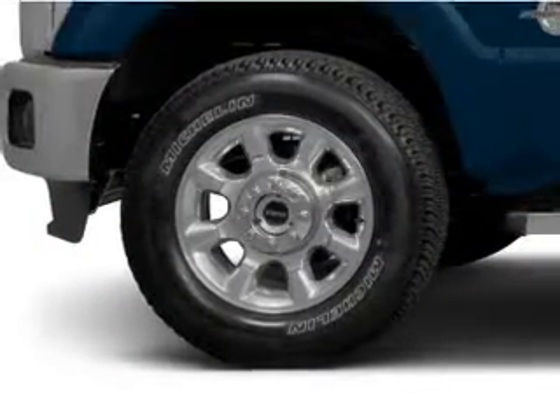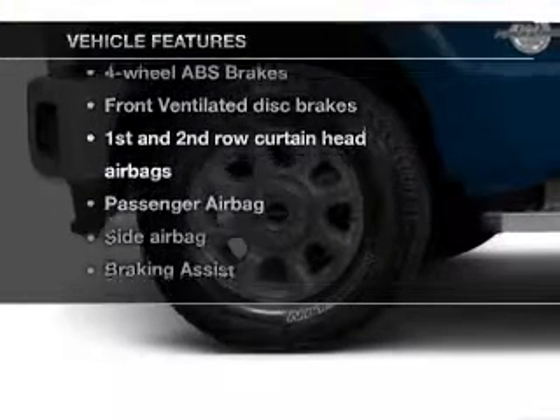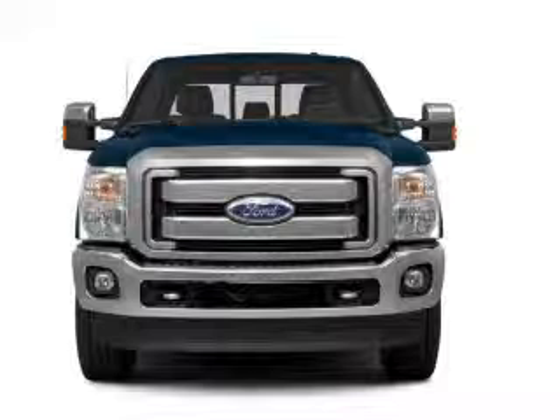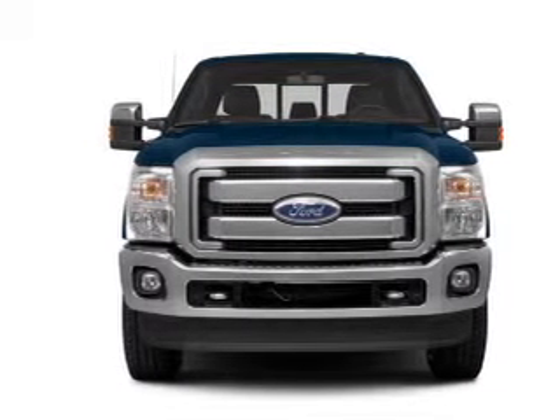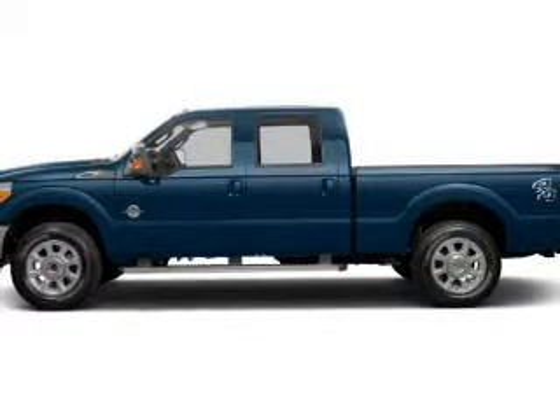You will appreciate the safety feature of anti-lock brakes. Plus, enjoy these notable features included in this vehicle: keyless entry, leather seats, power door locks, power windows, cruise control, Bluetooth wireless, and an AM/FM stereo with a CD player.